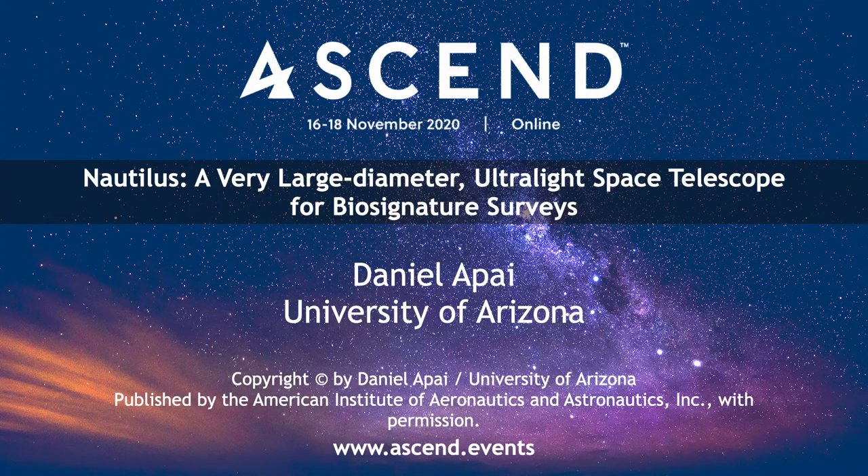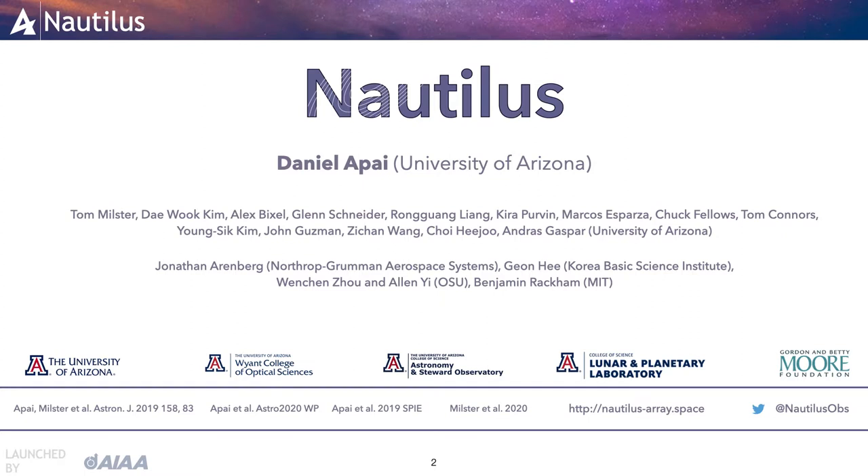Hi everyone, I'm Daniel Apai from the University of Arizona, and I'm glad to tell you about our Project Nautilus, a space telescope concept designed to carry out a very large-scale search for signatures of life in the galaxy and the novel technology that enables this. I'm speaking on behalf of our Nautilus team from the University of Arizona, Ohio State University, Korea Basic Science Institute, Nordstrom-Grammen, and MIT.